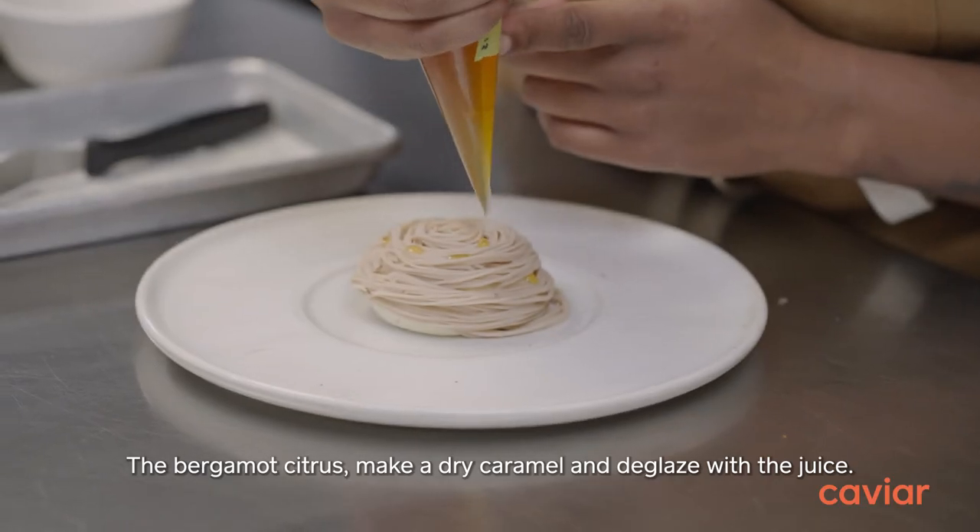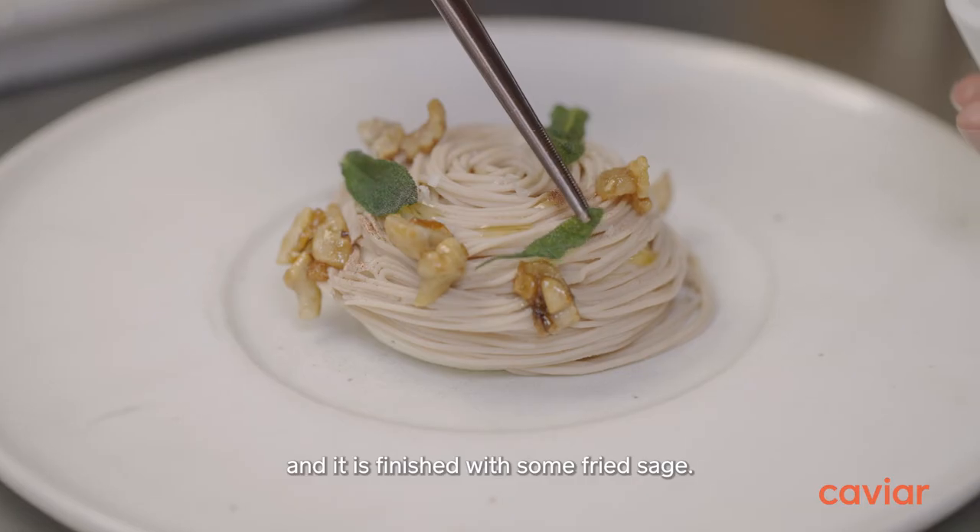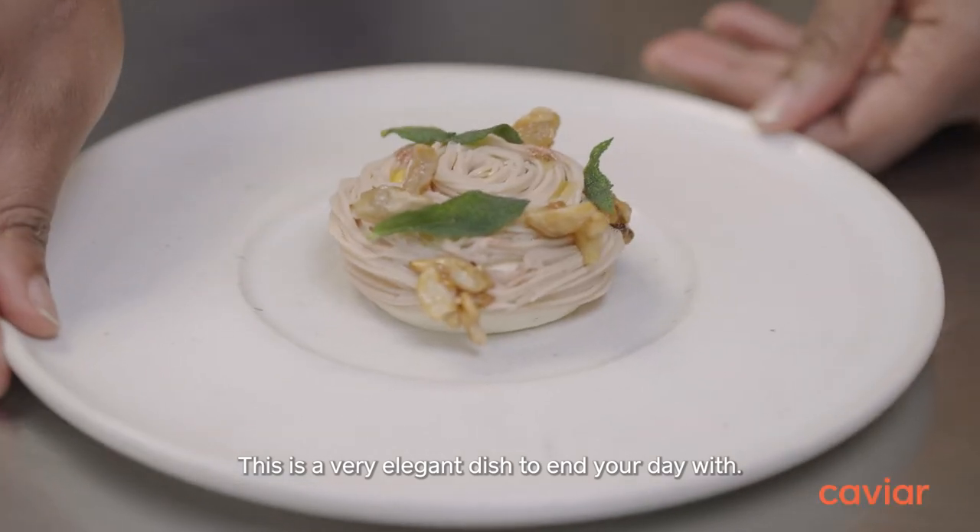Make a dry caramel and deglaze with the juice. A little bit of rose gold, and it is finished with some fried sage. This is a very elegant dish to end your day with.